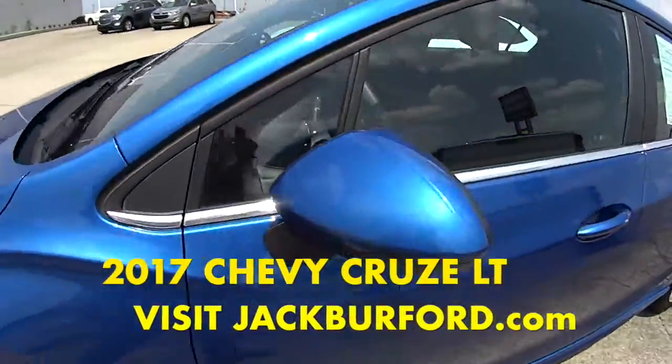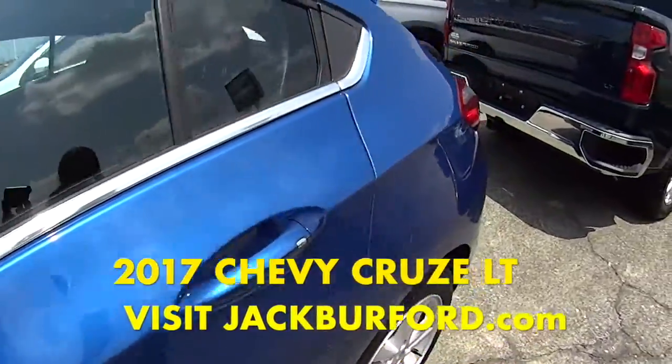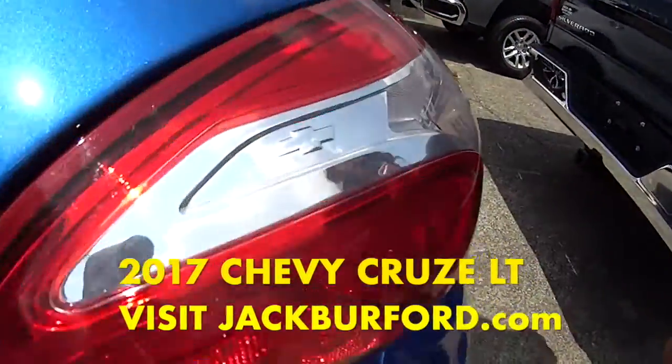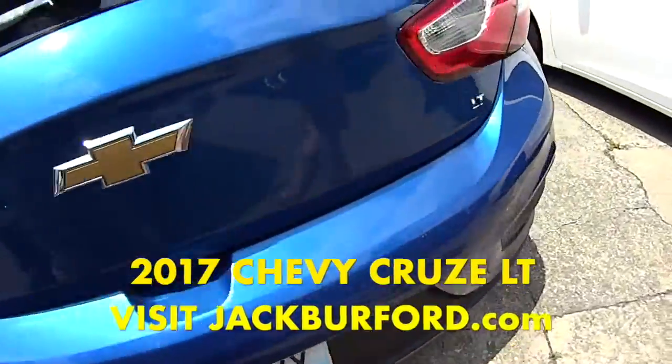It's got lots of great features on it. Look at those buttons — it's got them on all four. Oh, look at that bow tie. It is a hatchback, LT.